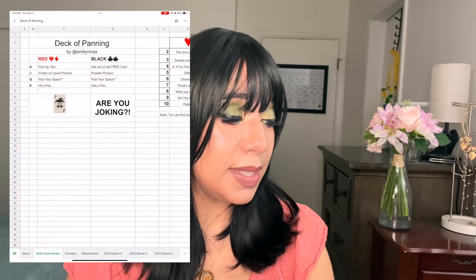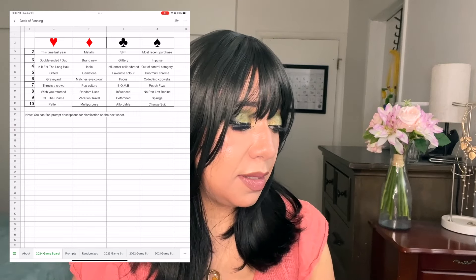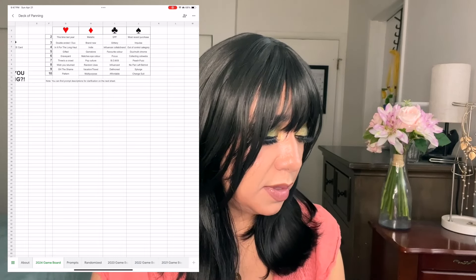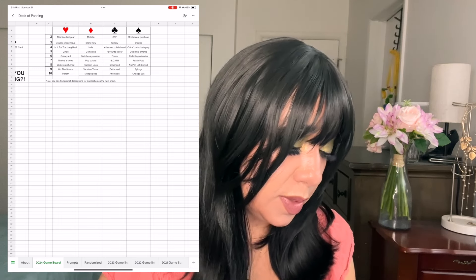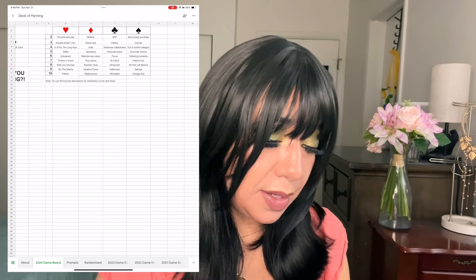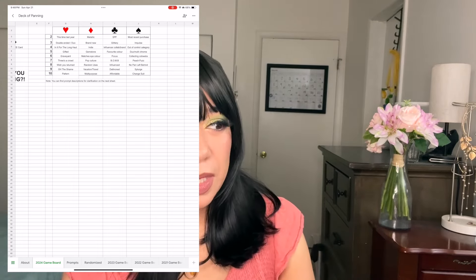The four cards I drew are: the Seven of Hearts, the Three of Diamonds, the Three of Clubs, and the Four of Clubs. The Seven of Hearts is 'Three's a Crowd' — a trio product, or three things you want to pan together to compare them. The Three of Diamonds is something brand new. The Three of Clubs is something glittery — that'll be fun. The Four of Clubs is an influencer collab or brand; I have some Makeup Geek shadows and one collab palette, though I might pick a single shade from it.